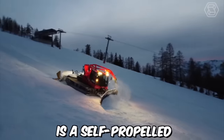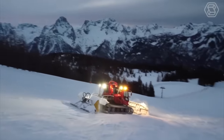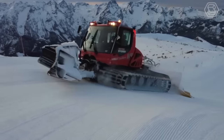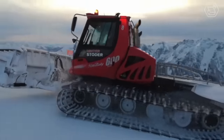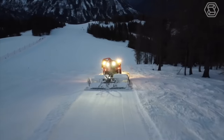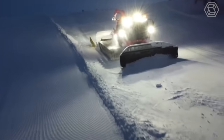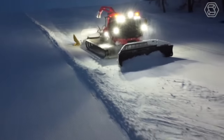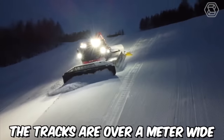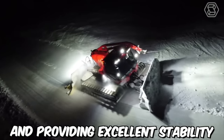A snow groomer is a self-propelled vehicle on tracks based on the design of a tractor. This type of transportation is intended for preparing ski trails and mountain snow-covered slopes, transporting people, and rescue operations. The movement of the vehicle is provided by wide tracks with spikes, ensuring stability and allowing it to move on snowy mountain slopes. The tracks are over a meter wide, exerting little pressure on the snow and providing excellent stability.